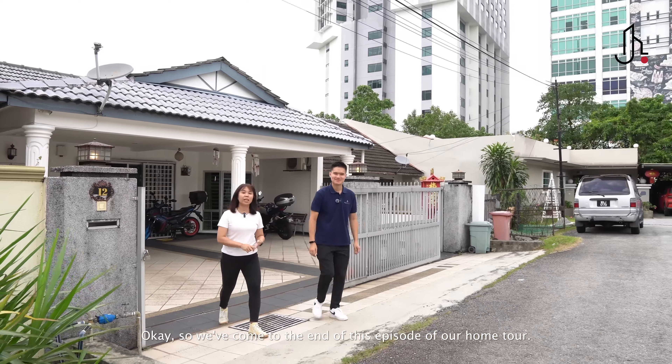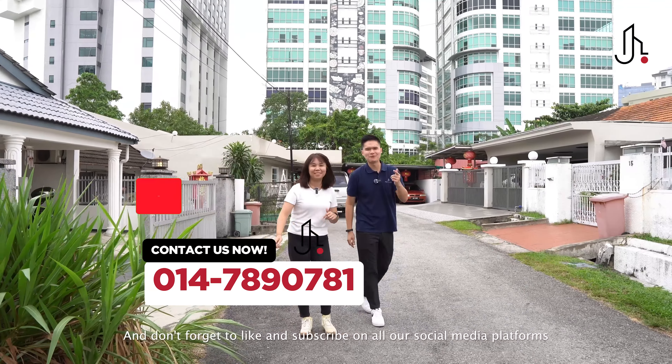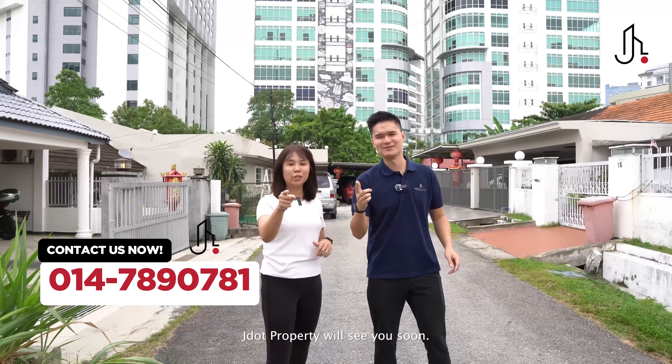We've come to the end of this episode of Home Tour. If you want to take a look at this house, do call us on the number below or head to our website at j.property.com. Don't forget to like and subscribe on all our social media platforms at j.property. My name is Max, my name is Joanne — J-Dot Property will see you soon.